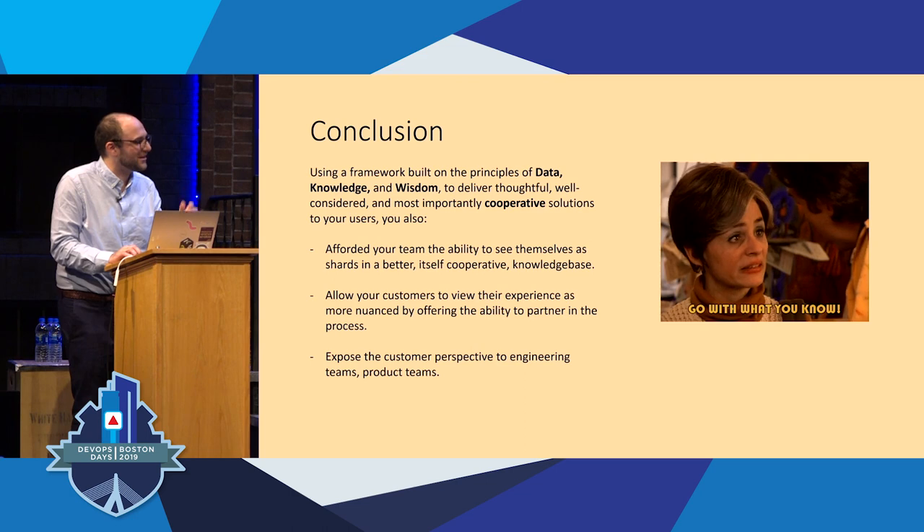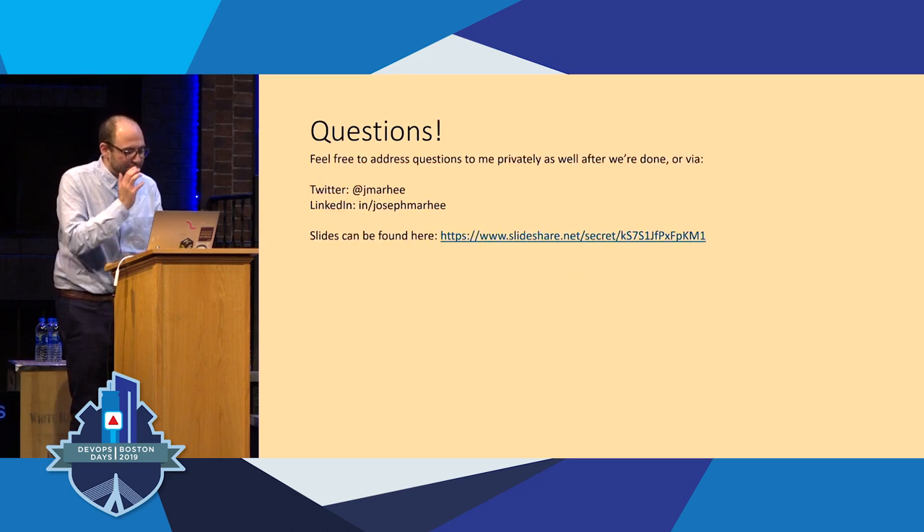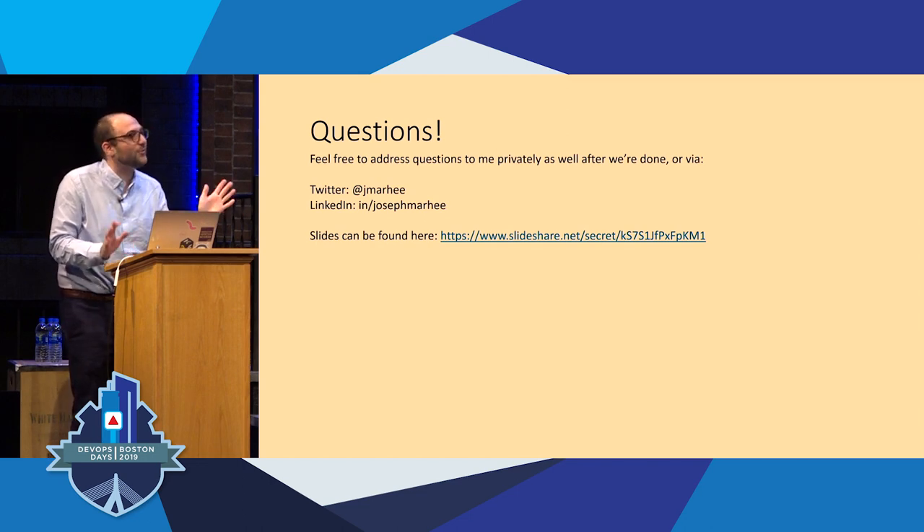I will leave you all with that thought. We have some time for questions. If you don't want to ask a question out here, feel free to reach out on Twitter or LinkedIn, or I'll be out in the hall. Any questions?